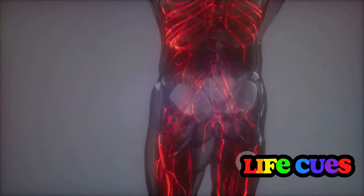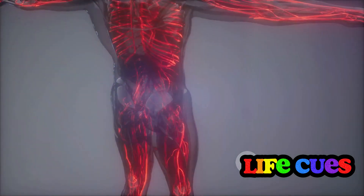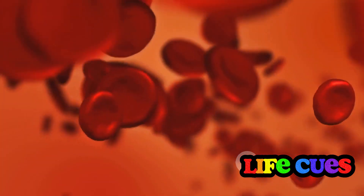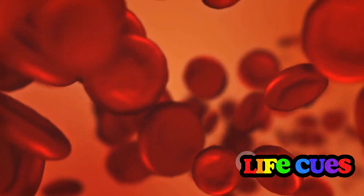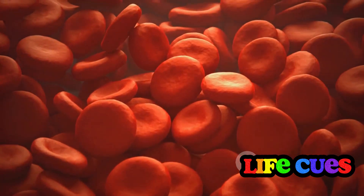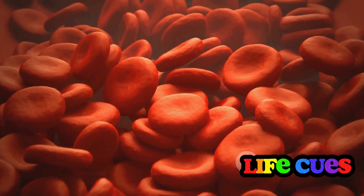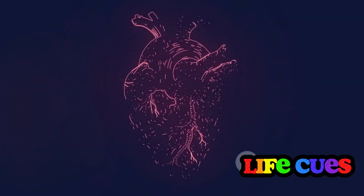Nattokinase also works to improve the structure of your blood vessels. Picture a busy highway — the smoother and wider it is, the better the traffic flows. Similarly, by enhancing the structure of our blood vessels, nattokinase ensures our body's lifeblood can travel efficiently and effectively. Enhanced blood flow means a more efficient delivery system for oxygen and nutrients, vital for overall health. This improved circulation can help reduce the strain on the heart, contributing to lower heart disease risks. Nattokinase would be working round the clock as a dedicated city planner and traffic controller, keeping things moving smoothly. Indeed, nattokinase appears to be a friend to our hearts.